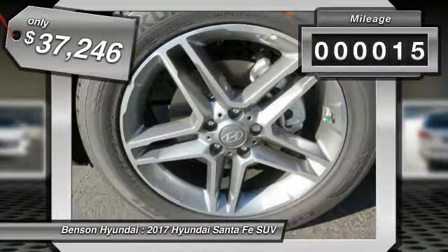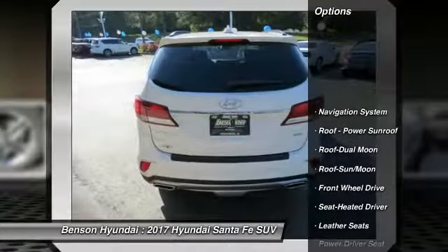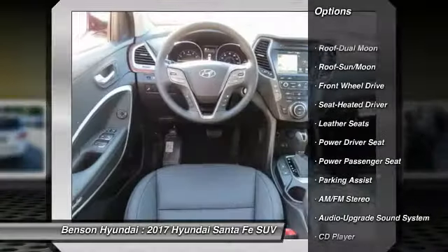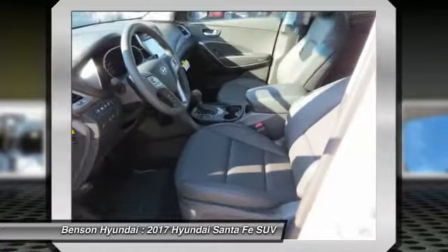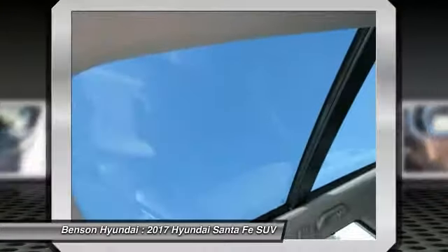This vehicle has less than 100 miles. Here are some of this vehicle's great options: traction control, navigation system, power passenger seat, anti-lock braking system, moonroof, air conditioning, Bluetooth wireless data link for hands-free phone, power steering, home link, garage door opener.